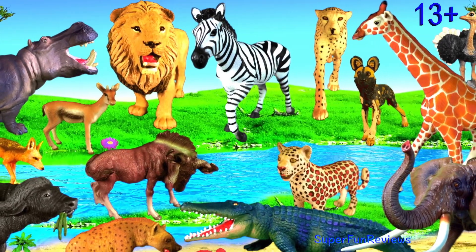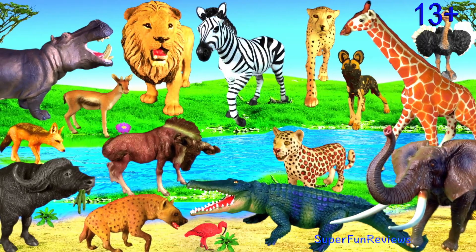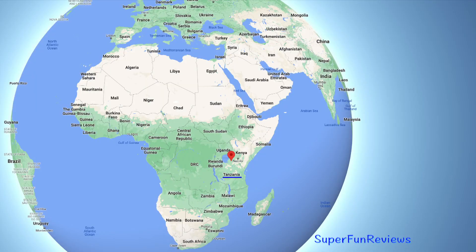Hey guys, it's Kerri. I'm looking at Tanzania and animals found in the Serengeti National Park.